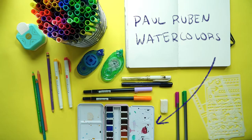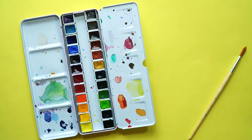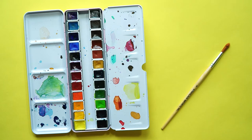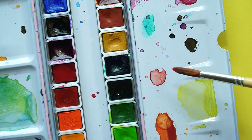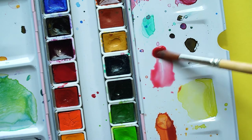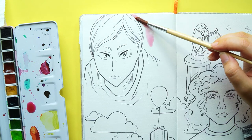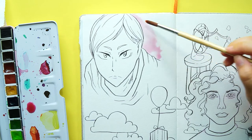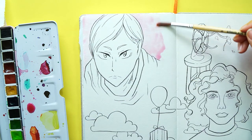My next favorite is watercolors. It doesn't have to specifically be Paul Rubin, but the main reason I like watercolors is because you can lay down a big layer of color without much effort. If I were using a marker it would take forever to lay down a background, but with watercolor it takes like two seconds. Watercolor is my fave — I don't really know much about expensive watercolors, but these work well for my needs.